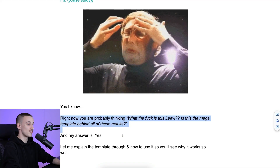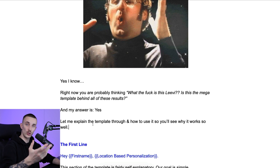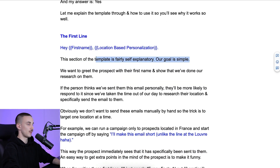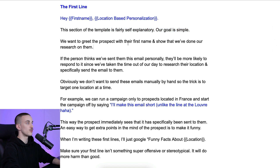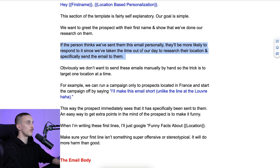Right now you're probably thinking, 'what is this? Is this the mega template behind all the results?' And yes, this is the template. But let me explain how to use it so you'll see why it works so well. The first line: our goal is simple — we want to greet the prospect with their first name and show that we've done our research on them. If the prospect thinks we've sent this email to them personally, they'll be more likely to respond, since we've taken time to research their location and specifically reach out to them.